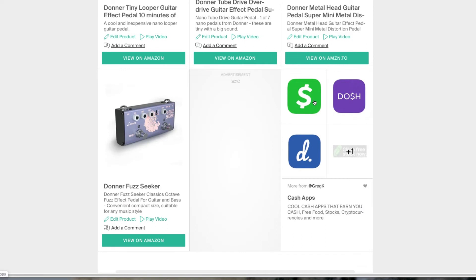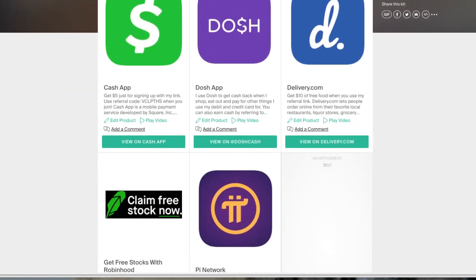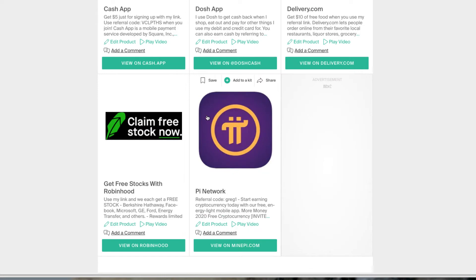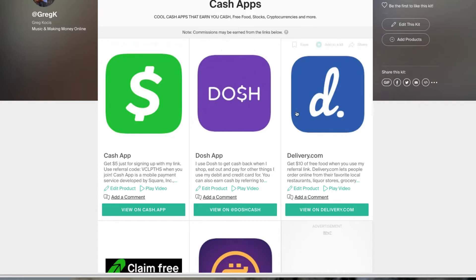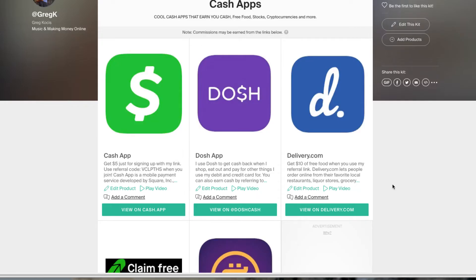My cash app kit — you can add a cover photo to the kit, I don't have one for this one. These are some apps I use regularly: Cash App, Dosh App, Delivery.com, free stocks from Robinhood, and the Pi Network. These are all referral links. So if you want to sign up for my referral links, I'll put a link down there as well. With Cash App, you get $5 back for signing up. The link goes right to my referral link. You put a little description in here, and I have the video in here as well.